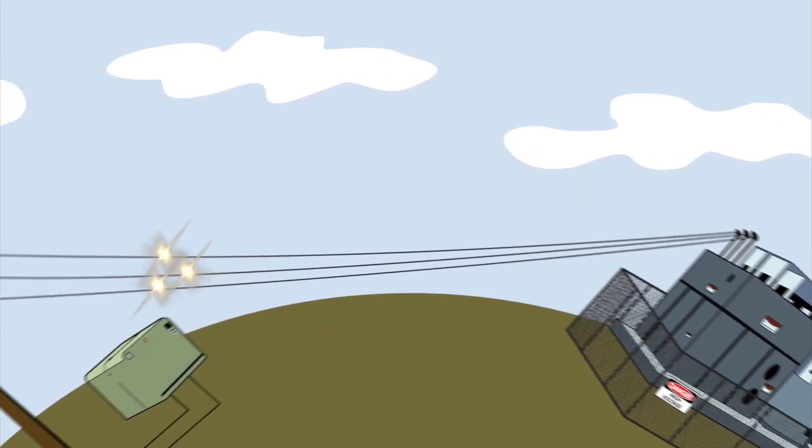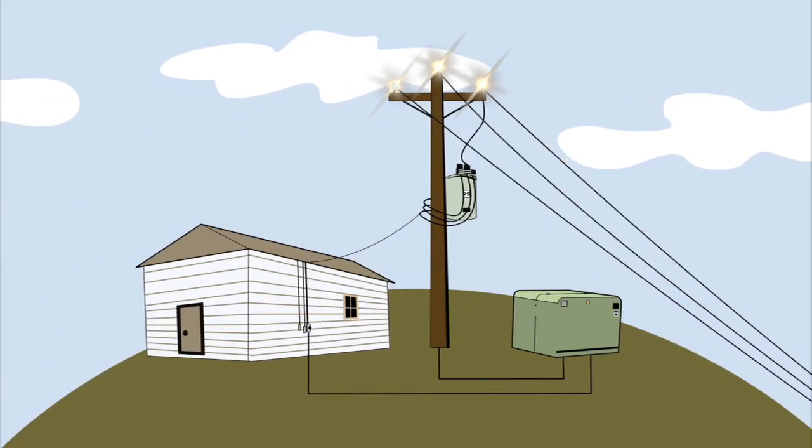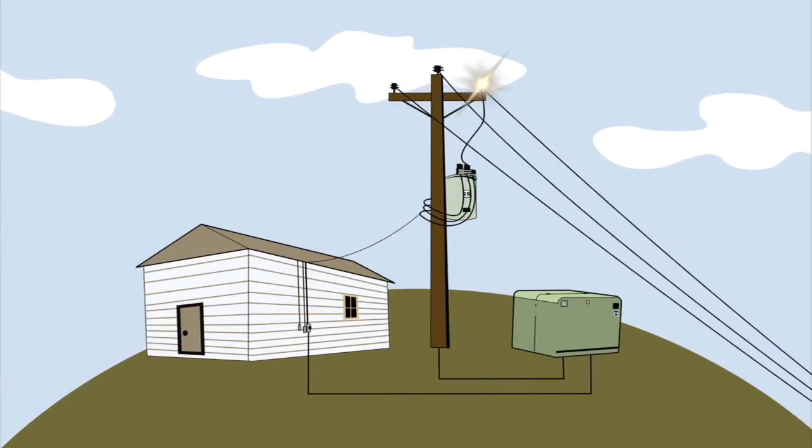It travels shorter distances through the distribution wires and arrives at either a pole or green box near your home or business.